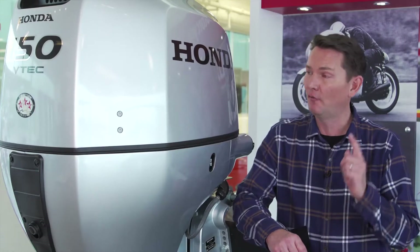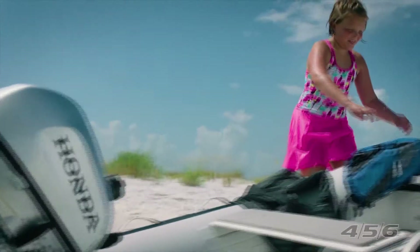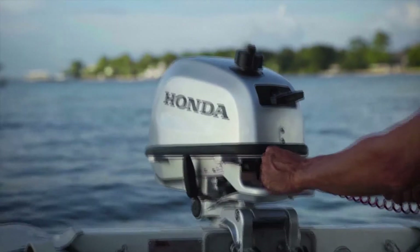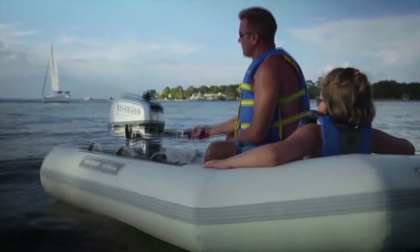Since Honda is the largest manufacturer of engines in the world, they can pull from all of the different technologies developed over the decades to improve efficiency and reduce pollution. For example, this is a Honda outboard marine engine. While some engine manufacturers still rely on two-stroke technology that requires a mixture of gasoline and oil, these engines use a four-stroke system that makes them much more powerful and cleaner to operate.